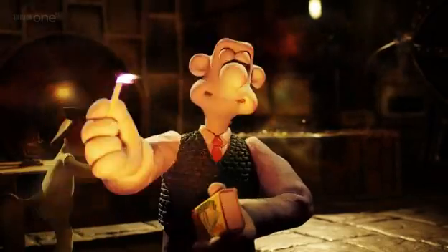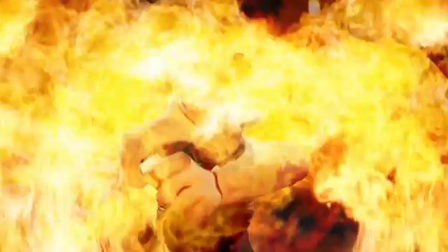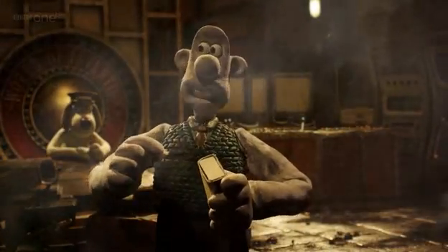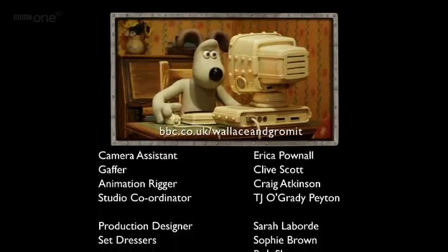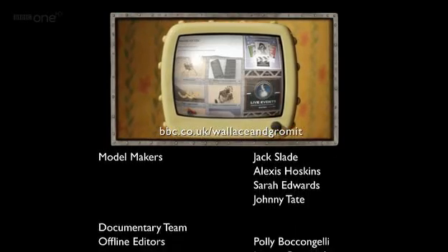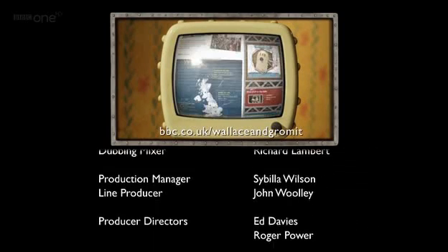That's it for this time. Next week, we'll be... If you've enjoyed our show, grab your mouse and log on to our World of Invention website, bbc.co.uk/WallaceAndGromit. You'll find a fantastic competition and details of our roadshow.